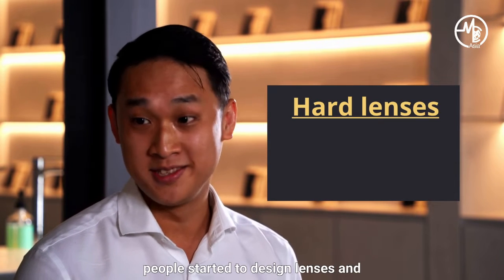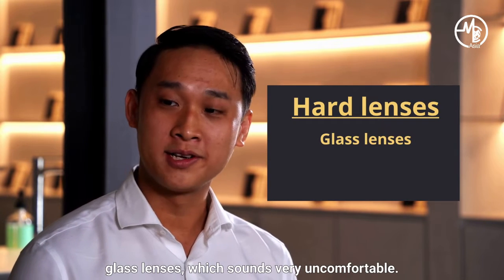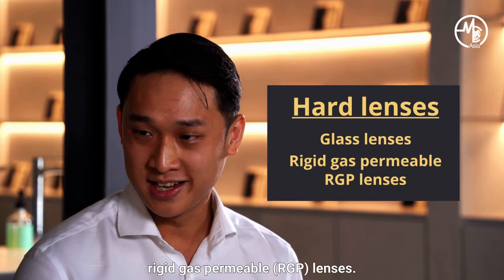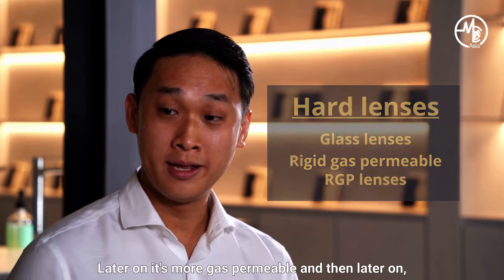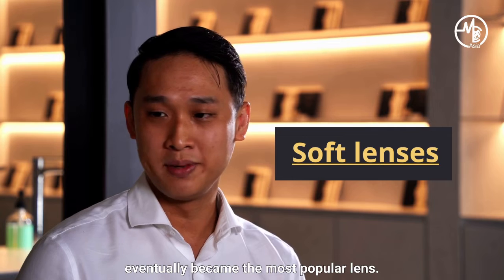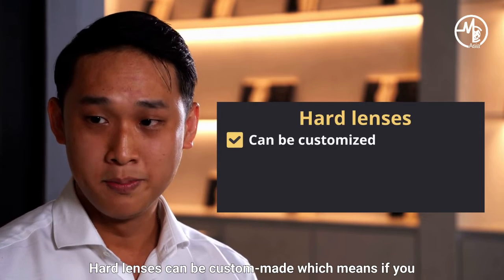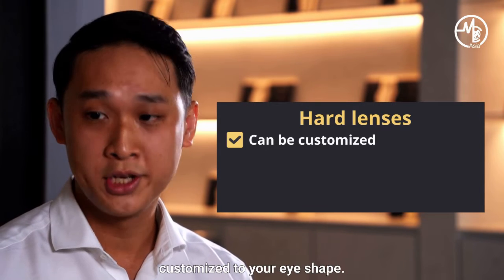Eventually it went on to softer plastic lenses, which are still hard, and we call those rigid gas permeable lenses. Previously they were not so gas permeable; later on it became more gas permeable. And then about 50 years ago, soft lenses came around, and those eventually became the most popular lens. People still use hard lenses nowadays, but not so commonly. Hard lenses can be custom made, which means if you can't find any soft lenses that work, there's probably a hard lens that can be customized to your eye shape.